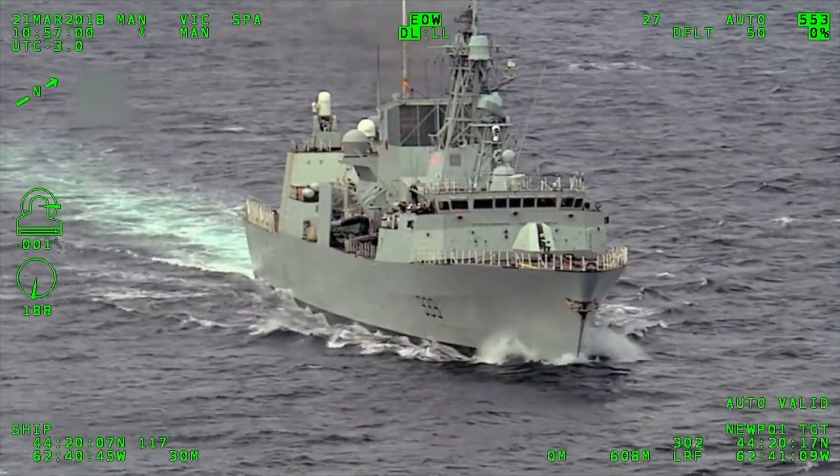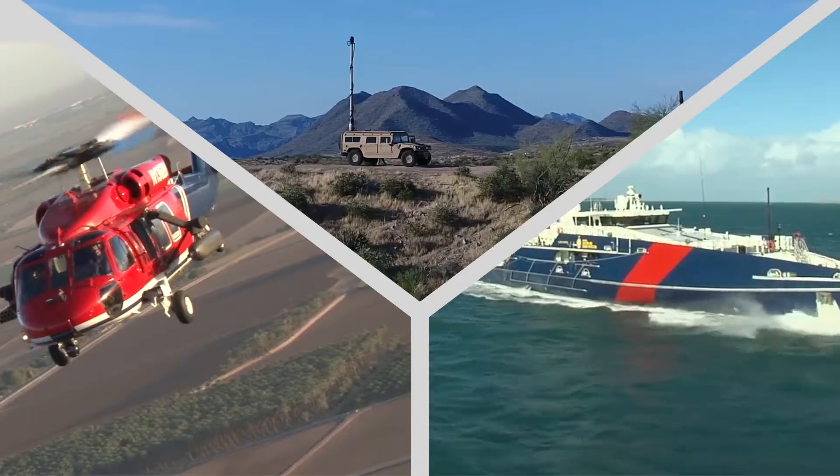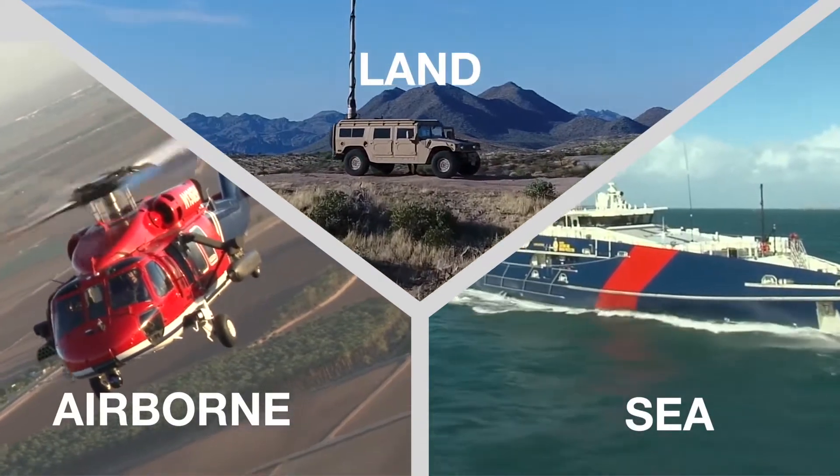Our customers are military, law enforcement, airborne, land, and sea, located worldwide.